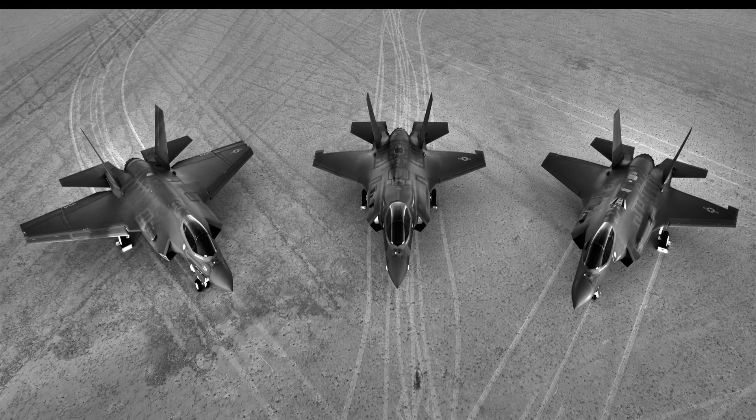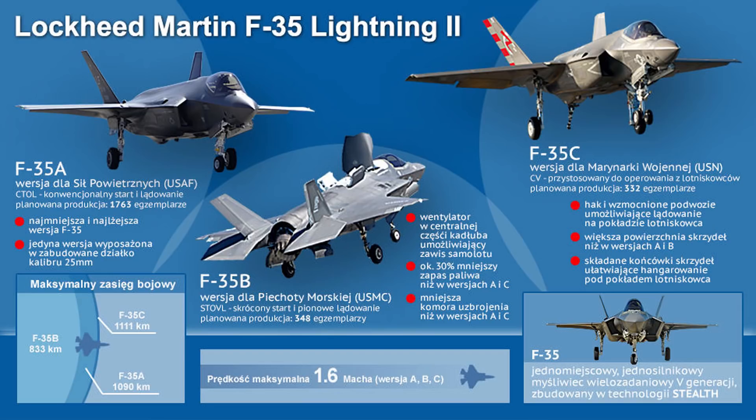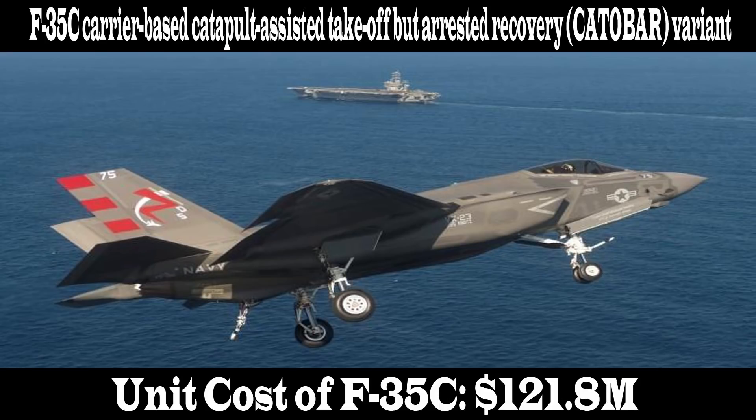Fact 1: The F-35 fighter jet program is the largest and most expensive military program. According to an estimate, the F-35 fighter jet program has cost more than 1.508 trillion US dollars. The estimated unit costs of F-35 models are: F-35A at $94.6 million, F-35B at $122.8 million, and F-35C at $121.8 million US dollars.